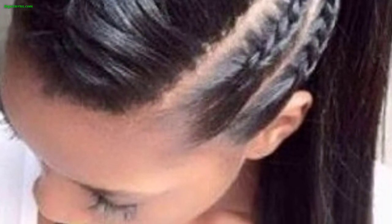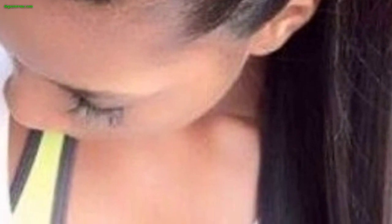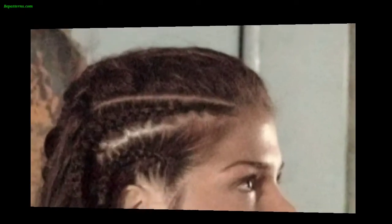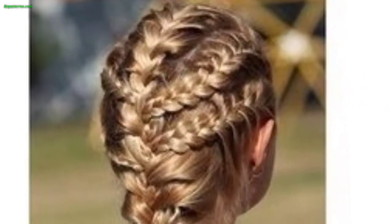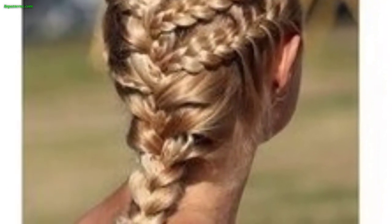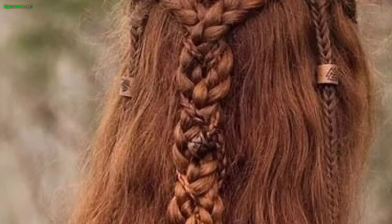Some Vikings would shave the sides of the head, leaving the hair long on the top and back, creating a distinctive and edgy appearance. In preparation for battle and religious rituals, some Viking warriors would shave their heads entirely.